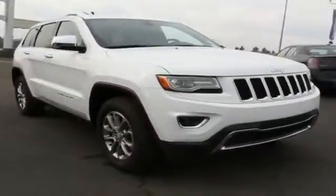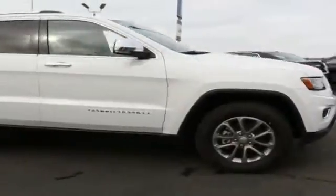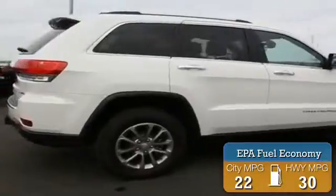Jeep Grand Cherokee. It's powered by a 3-liter, 6-cylinder engine and an automatic transmission. Great fuel efficiency saves you money by requiring fewer trips to the gas station.